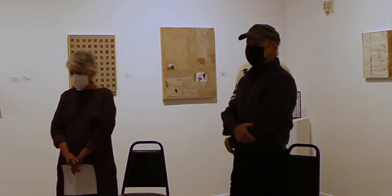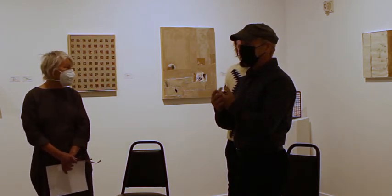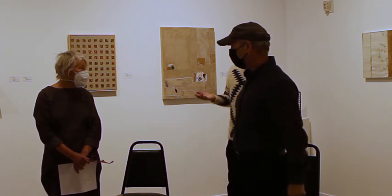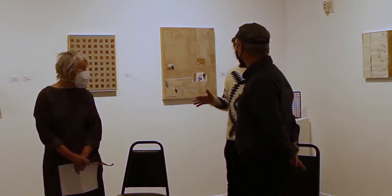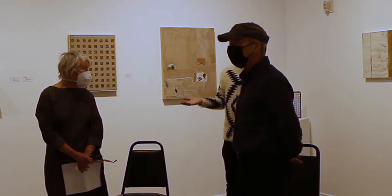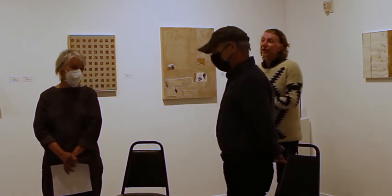Good afternoon everybody. Welcome to Arts for Work. Thank you for joining us for Marilyn and Norman's conversation today about their exhibition and traces. Please make sure you've silenced your phones. I'm going to let them take it over and we'll leave time for questions at the end. Thank you for joining us.